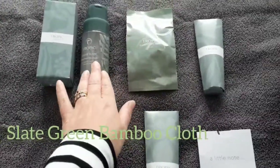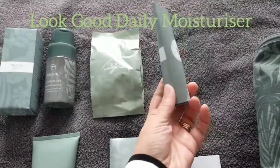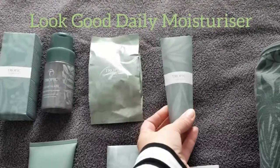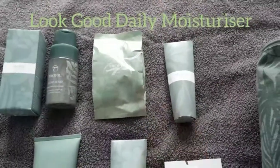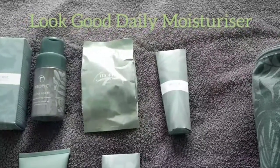After you've cleansed, you've got the Look Good moisturiser. This is one we've had in the past but it's actually a new and improved formulation. They've made it more lightweight, more absorbing, and more hydrating for a longer period.